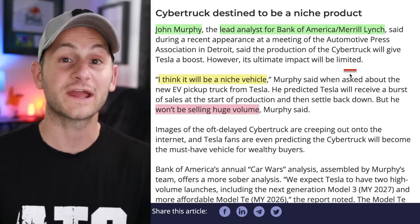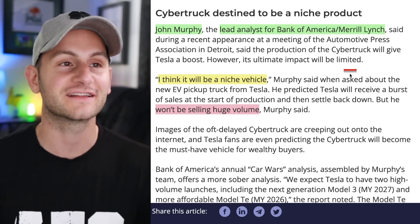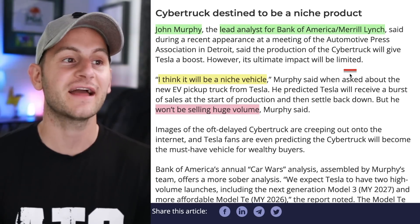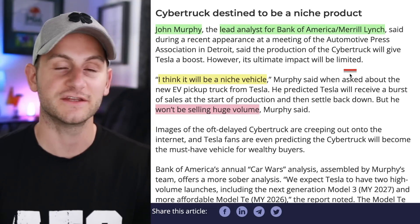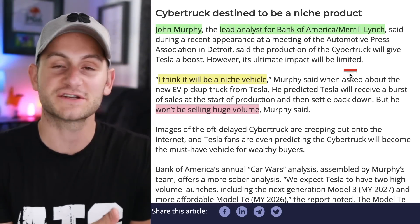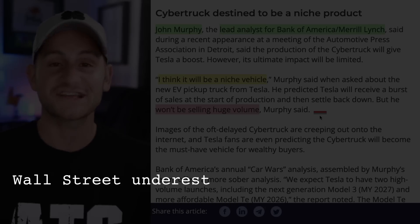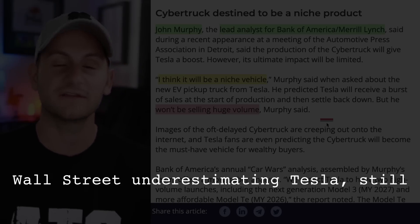This would be great whiteboard material for the Tesla locker room. We have John Murphy, the lead analyst for Bank of America, speaking of the Cybertruck, saying he thinks it will be a niche vehicle and won't be selling huge volume after the initial rush of orders due to pent-up demand. I'm a realist — I know there's a chance he's correct, but I also have a feeling we'll be coming back to this one in a few years, and it's not going to be because he was right.